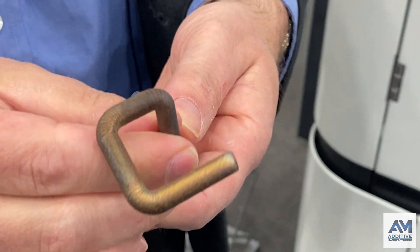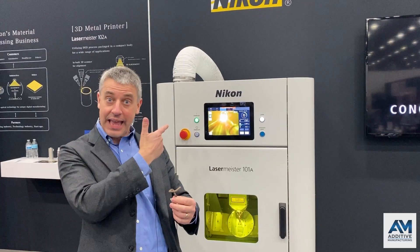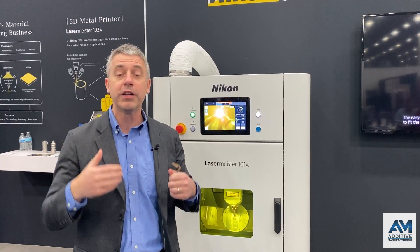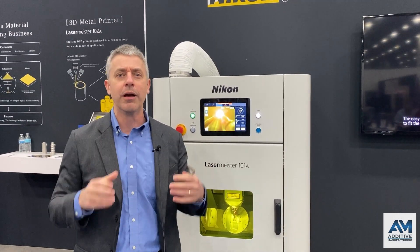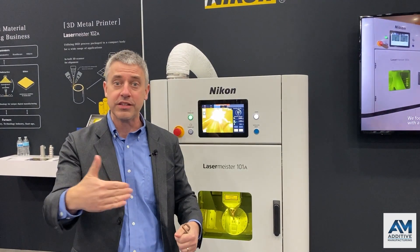The machine is good for making small metal parts or repairing metal parts. Nikon is a metrology company, and the machine can be integrated with optical measurement for quickly locating a part and quickly placing the repair feature that needs to be added.